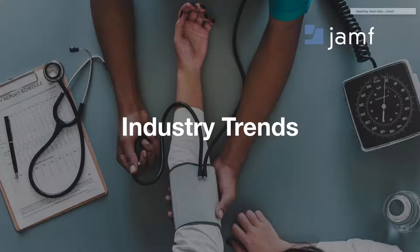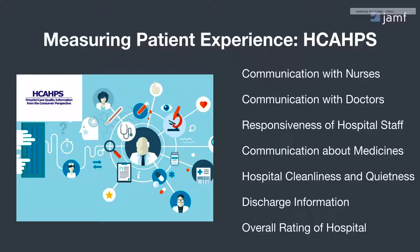To zoom out and look at what's been happening in the industry on this focus of patient experience — it was over 12 years ago that various government institutions created what is today known as HCAHPS, or the Hospital Consumer Assessment of Healthcare Providers and Systems. This initiative has been driving new ways to report on a patient's perception of their experience of care. For example, how well are care teams communicating about conditions, procedures, and medications? How responsive is the hospital staff to a patient's needs? How clean or quiet is the facility? How well is that patient prepped for discharge, or how likely are they to recommend that institution to a friend or family member?